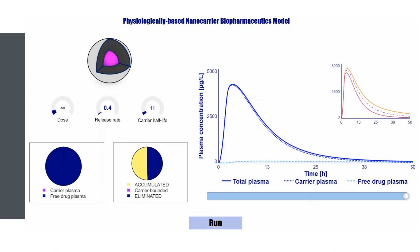This is how such a model looks. What you can see here is the so-called physiologically based nanocarrier biopharmaceutics model. It uses a lot of different parameters to simulate how nanocarriers behave in the human bloodstream — for example, the dose of the drug delivery system, the release rate of the drug from the carrier, and the carrier half-life. For each and every time point, it simulates the plasma concentration–time profile, including the carrier-bound fraction and the free drug concentration in the blood plasma.